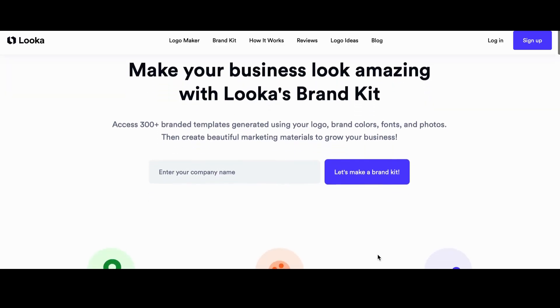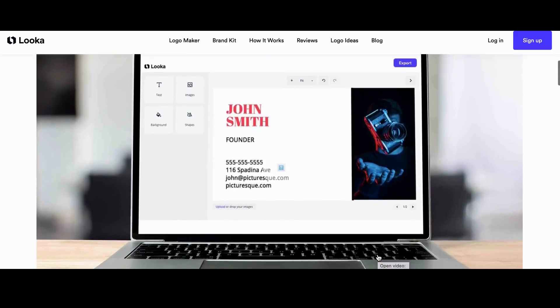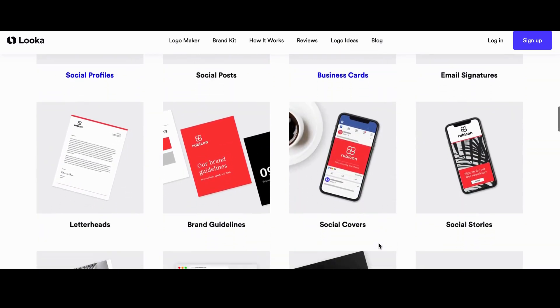Number 8: Looka. Looka is an AI-powered platform to design a logo and build a brand you love. You can make a logo in minutes and then bring your brand to life by using the brand kit to access over 300 branded templates, create custom marketing assets, and build a website for your business.